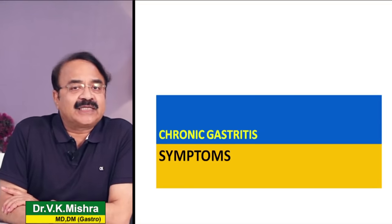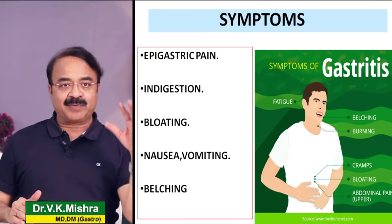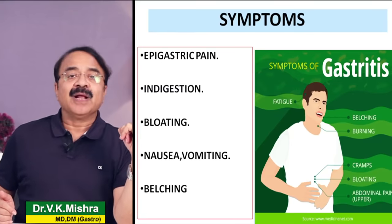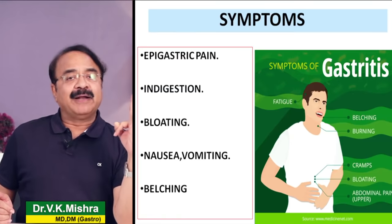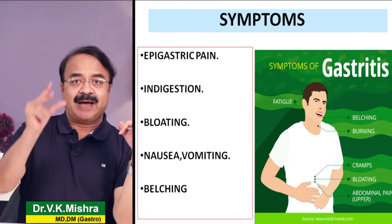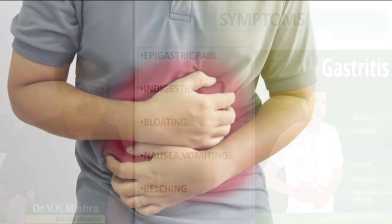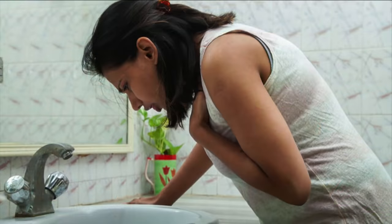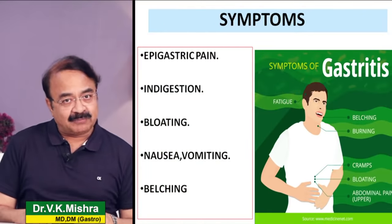अगर unfortunately आपको chronic gastritis हो तो symptoms क्या होंगे। Symptoms are very common - आपको खाने की थैली में ऊपर की तरफ दर्द होगा, that is epigastric pain। आपको bloating की feeling होगी, indigestion या dyspepsia होगी। थोड़ा सा खाना खाया लेकिन पेट बहुत भरा-भरा तना-तना महसूस होगा। कभी जी मिचलाना, उल्टी हो सकती है, और डकारे आएंगी - खाली पेट पर भी और खाने के बाद भी।